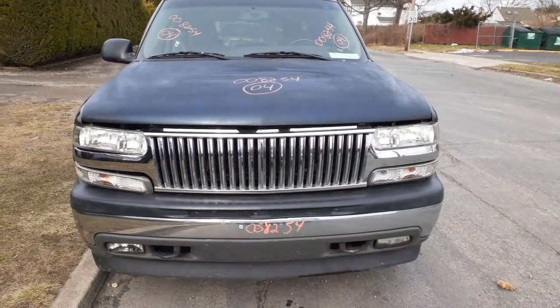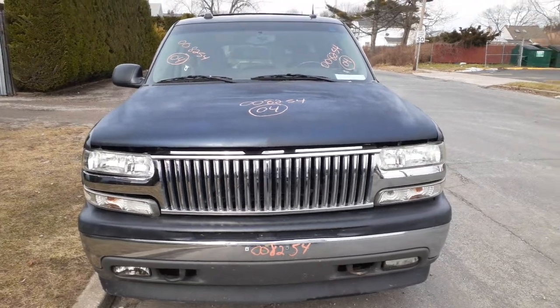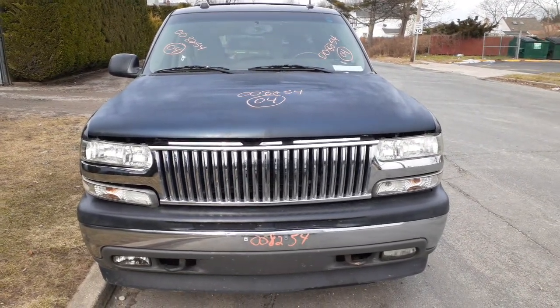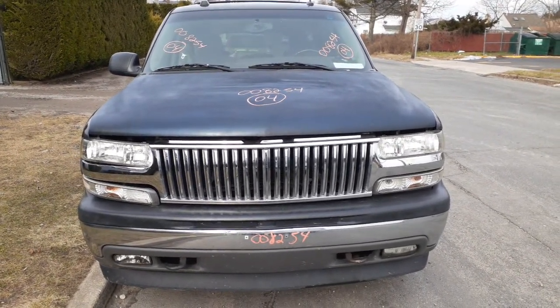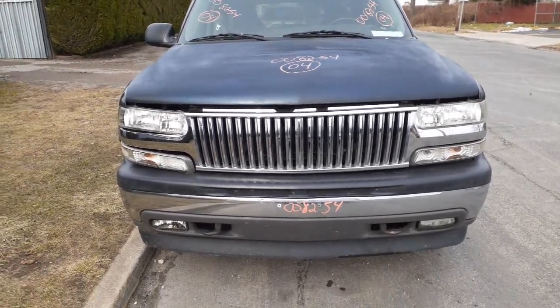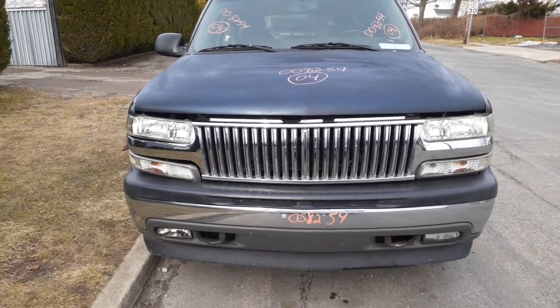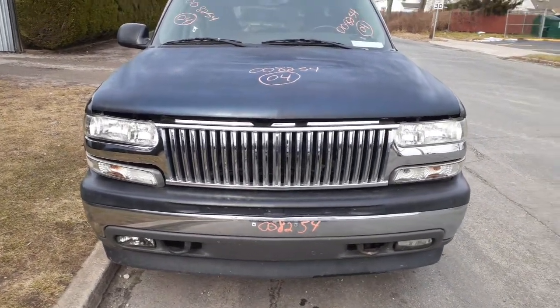Okay, newest addition to the inventory here is the 2004 Chevy Suburban 5.3 automatic 4x4. Stock number is 8254. As you can see, this truck's got some aftermarket parts put on it — headlights, marker lights, grille, all aftermarket.